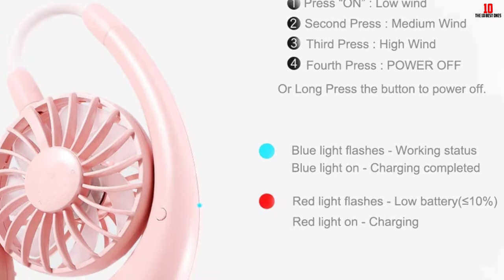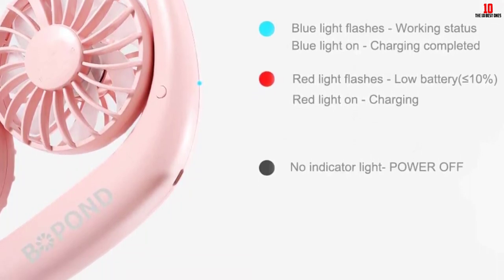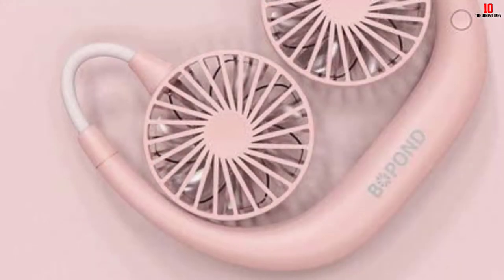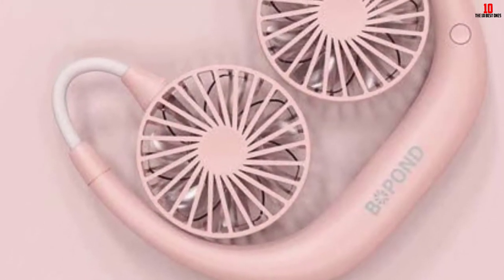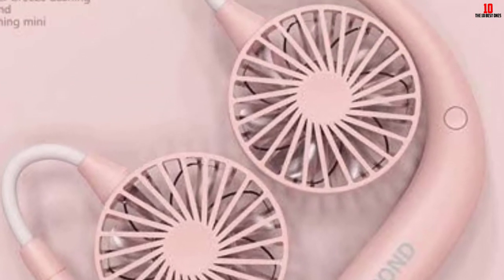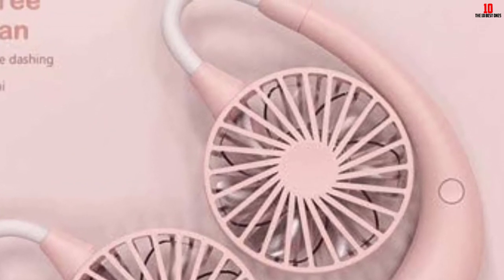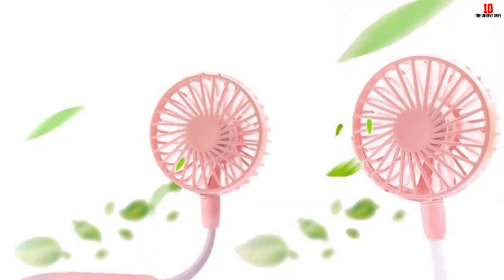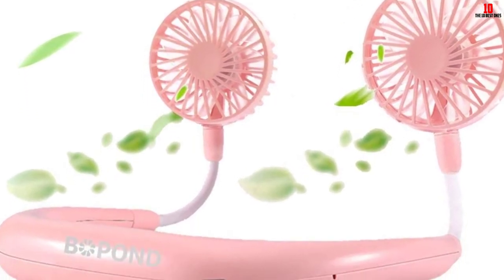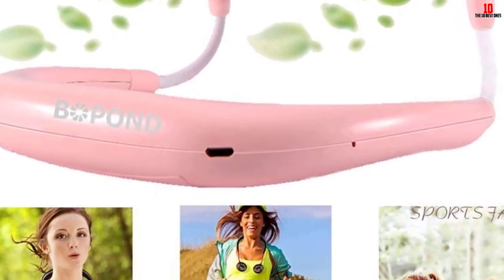It has three adjustable speed settings: high, medium, and low. Compared to other neck fans with three blades, this one features seven blades for a super comfortable feeling. It can be charged via USB devices including laptops, computers, or portable chargers. Its hands-free design lets you do other things while staying cool, making it suitable for camping. The built-in sponge in front of the fan absorbs essential oil, allowing the wind to carry your favorite aroma.